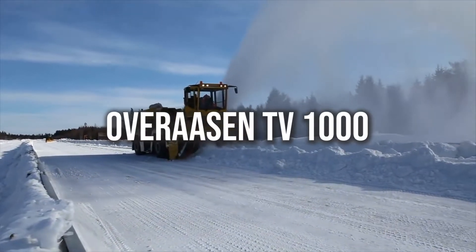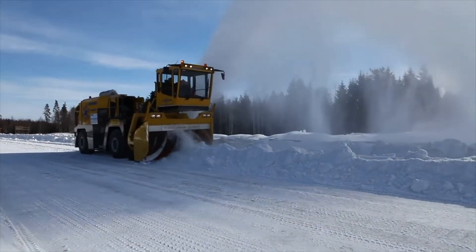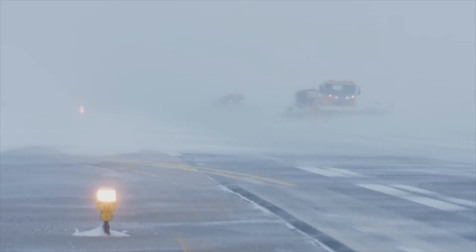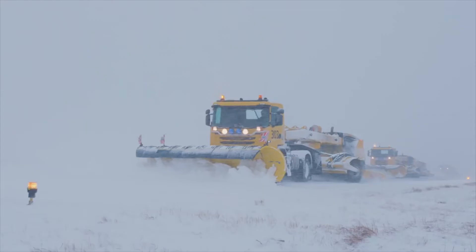The Overrassen TV-1000 literally saves everyone from the huge snow problem, specifically in airports, where surface condition is a crucial factor in landing and takeoff.